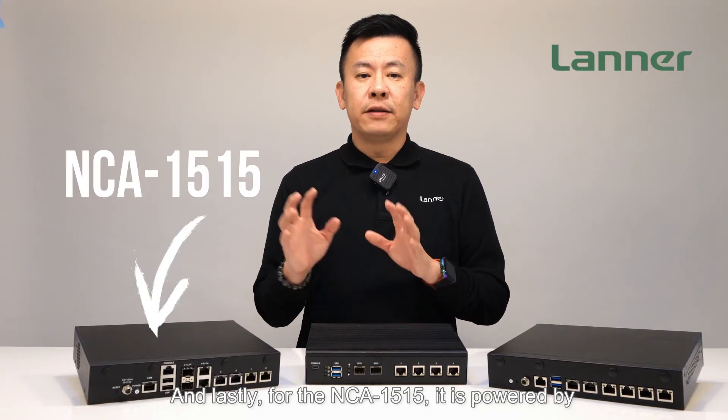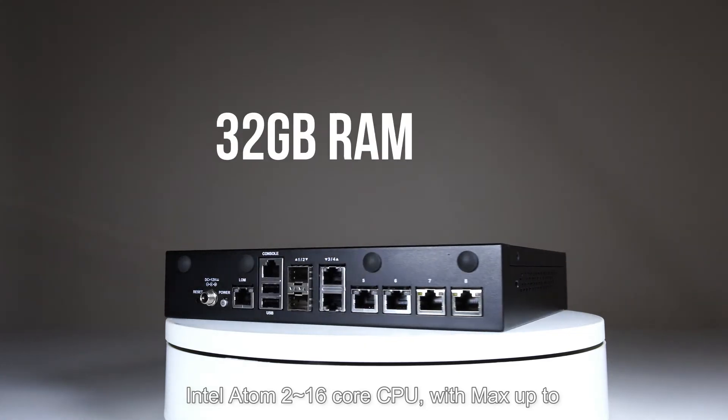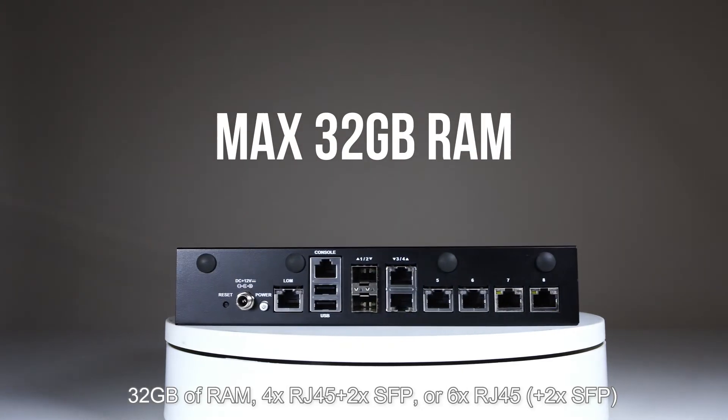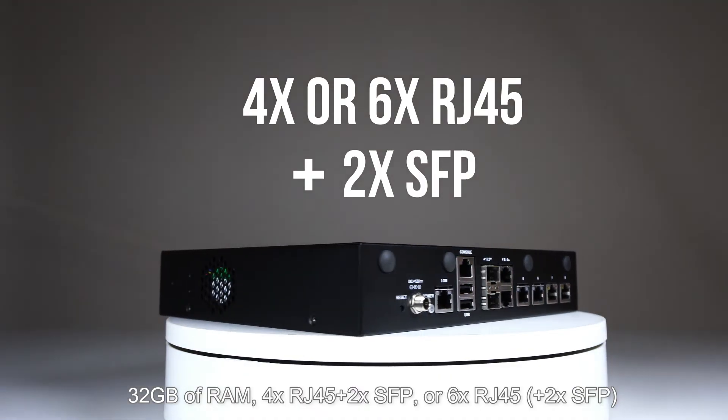And lastly, for the NCA-1515, it is powered by an Intel Atom 2-16 core CPU with max up to 32GB of RAM, 4x RJ45 plus 2x SFP, or 6x RJ45.